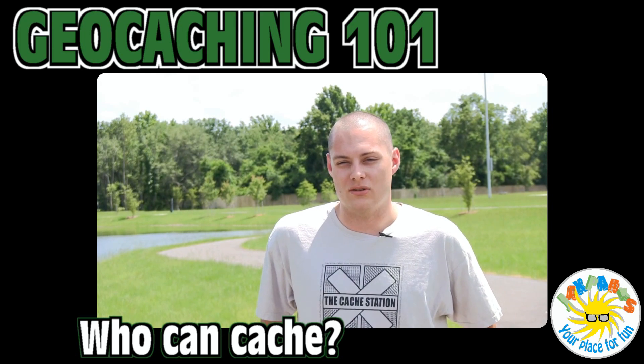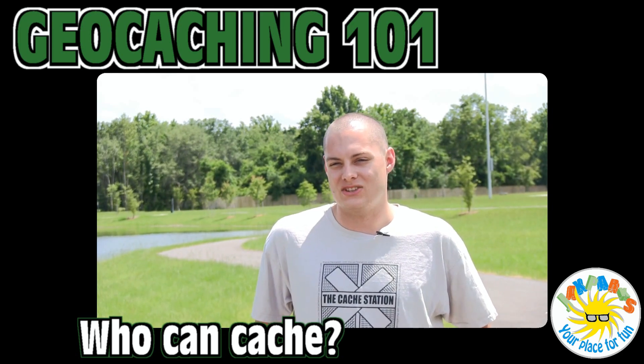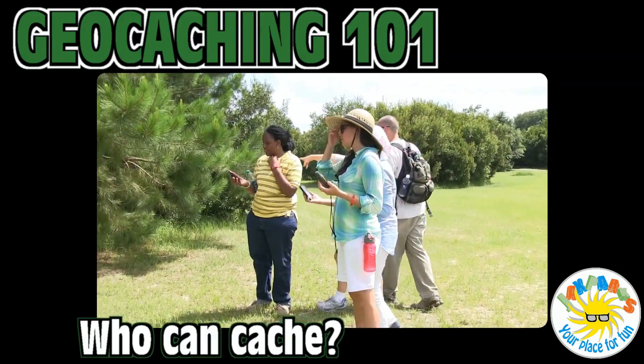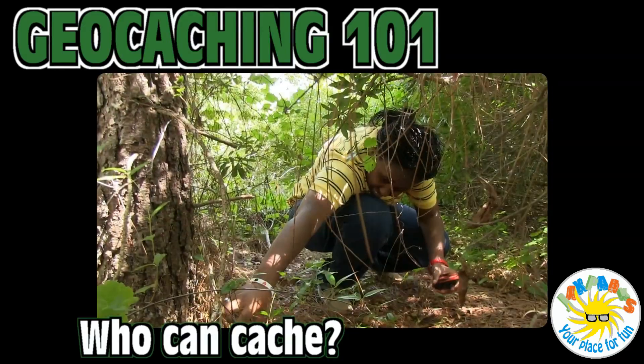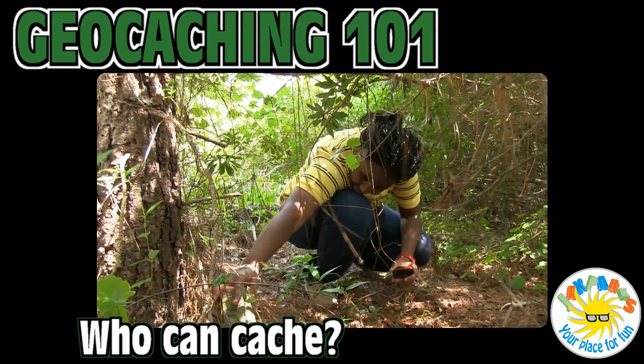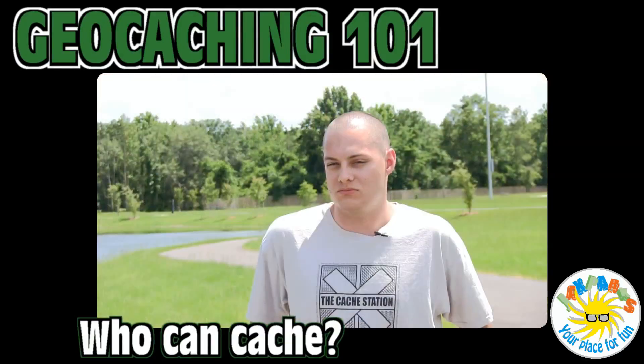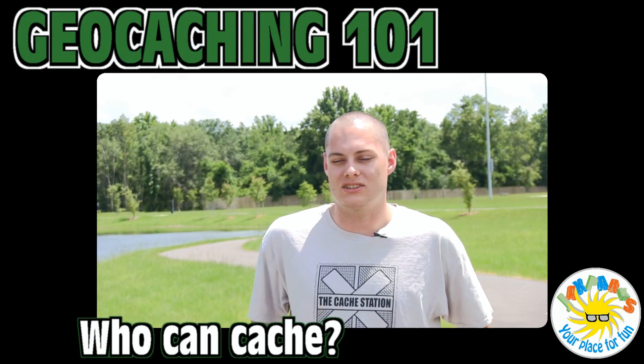Geocaching is a game for pretty much everybody. My son started geocaching at about two months old — I put him in a baby backpack on my chest and we went out and had a good time. On the other extreme, I've seen people in their 70s or 80s drive up, walk out in the woods, and go find a geocache. So nobody who plays this game is left out.